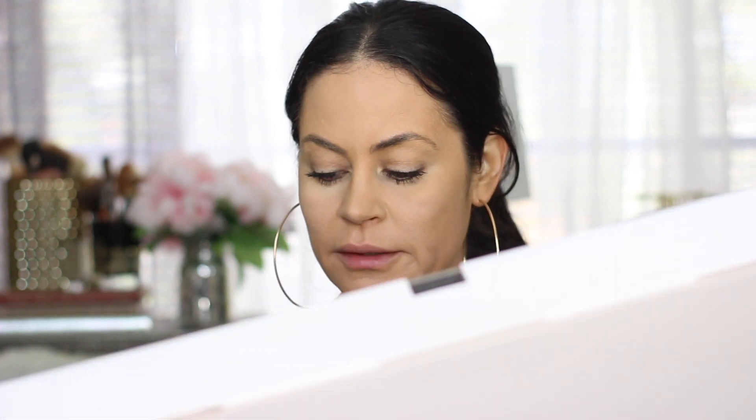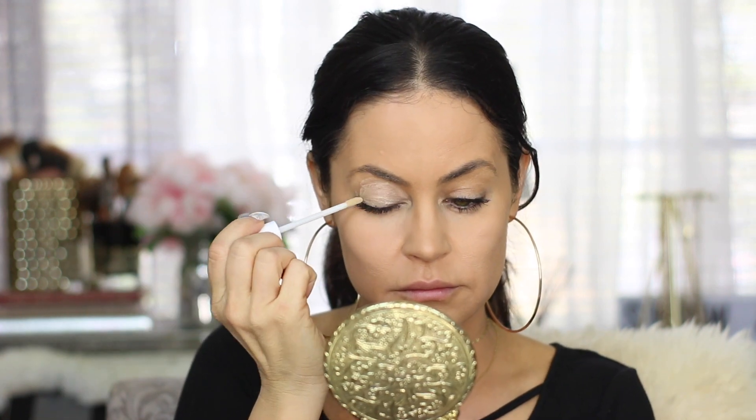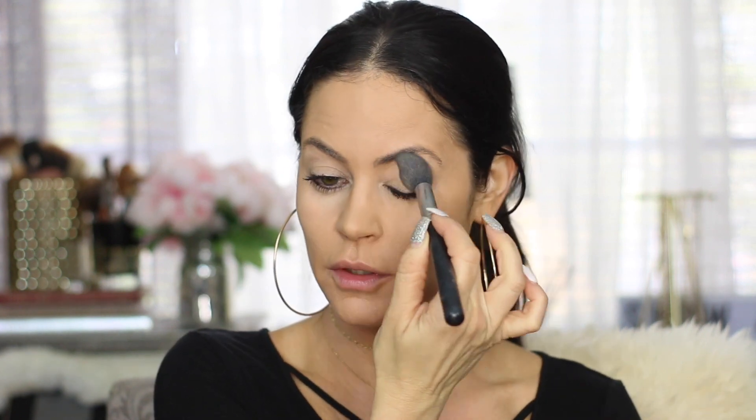The first product I'm going in with is the Lid Lock It Up Primer — this is the eyeshadow primer. It says: avoid creasing, fading, or smudging when rocking your best smoky eye and extend your glam all night long. Apply before your favorite eyeshadow to smooth the surface for perfect application and intensify the color. This is $7.99 and you're getting 0.2 fluid ounces. This actually feels pretty nice — it's really giving me Urban Decay Primer Potion vibes. It feels a little bit tacky, so I'm going to set it.